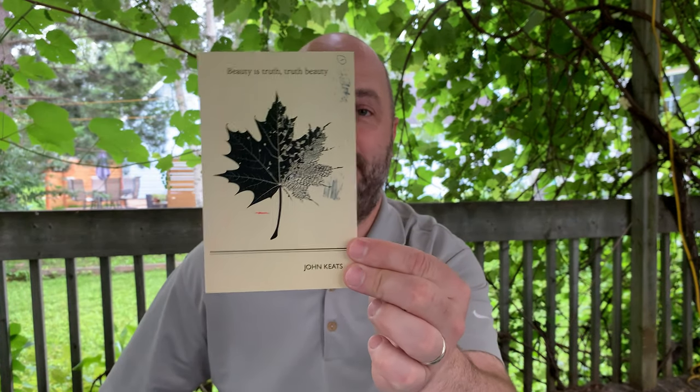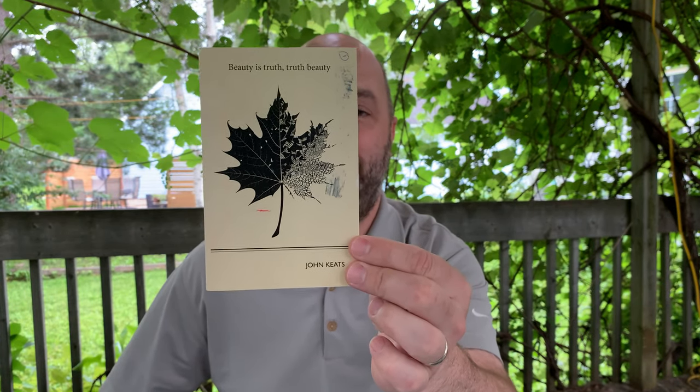The first postcard I received was this one from Duncan in Oregon. It's John Keats with a nice maple leaf, so it reminds me of home here in Canada.